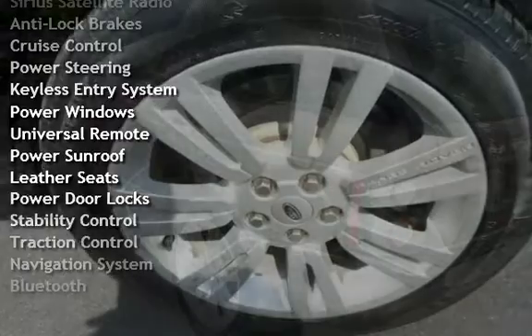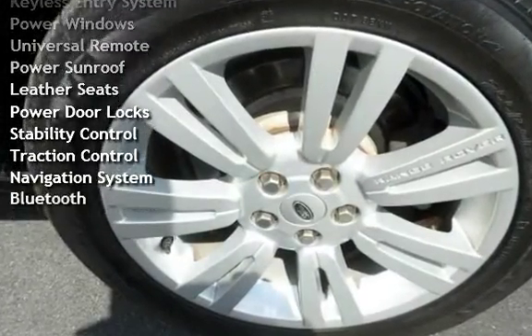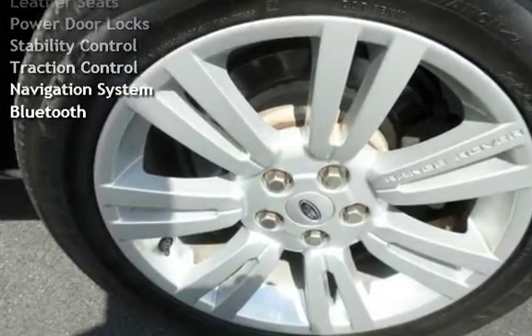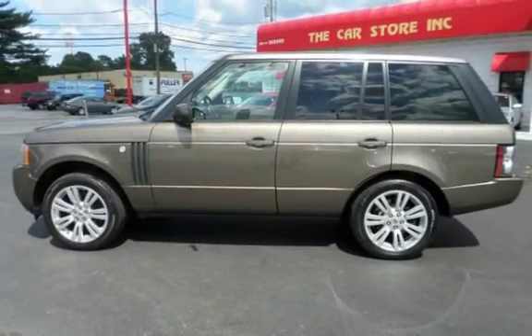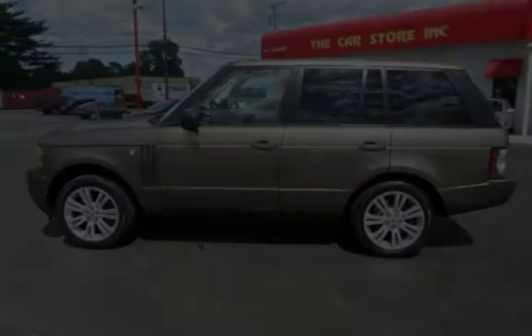Additional features include power steering, keyless entry, power windows, universal remote, power sunroof, leather seats, power door locks, stability control, traction control, navigation system, and Bluetooth. We'll see you soon.